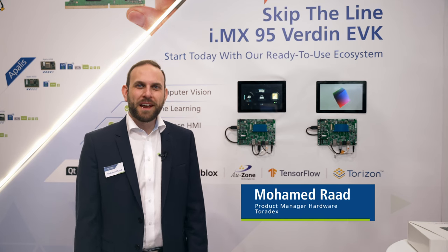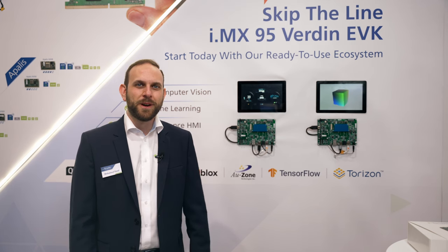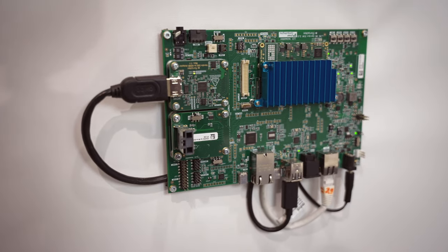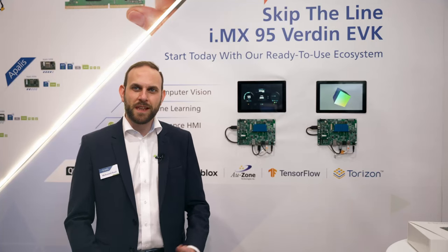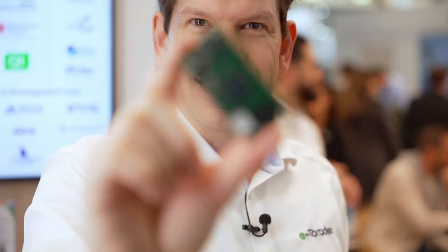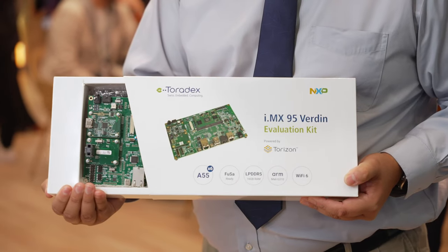Hello everybody, we're very happy and pleased to welcome you on our stand at Embedded World 2024. Today I'd like to present to you one of our latest products, the i.MX95 Verdin EVK. This is the fruit of a long partnership that we have with NXP Semiconductors, and we're working together with them on the alpha program of the i.MX95 SOC, one of their newest additions to the i.MX9 family.